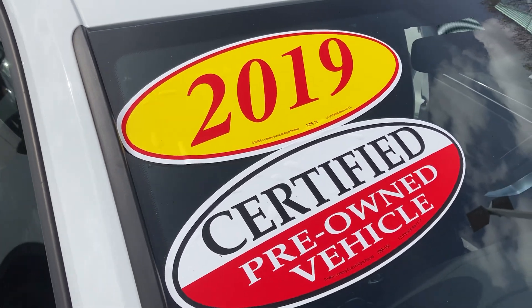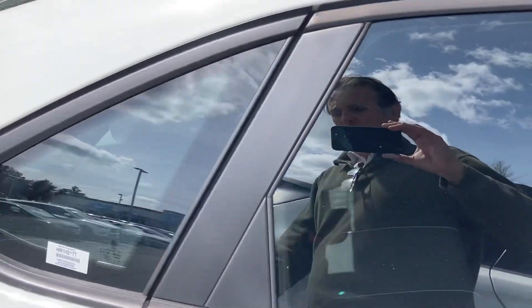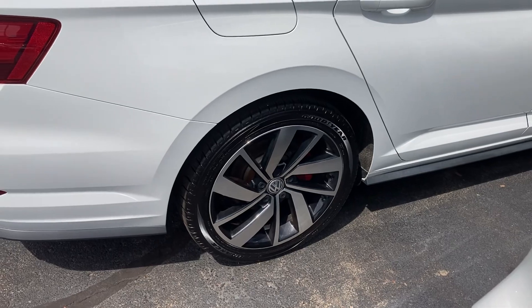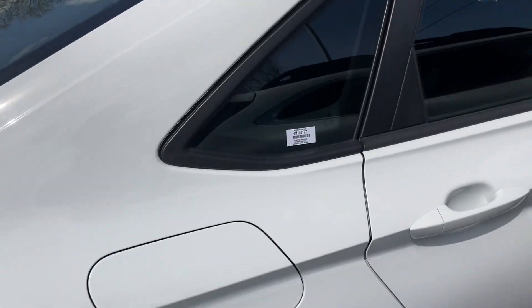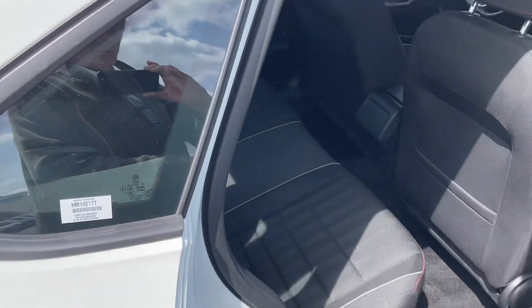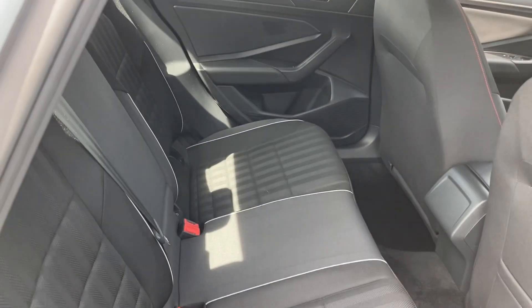It has beautiful rims — I'm going to show you the rims. The back seat looks like it's never been used before, and there's plenty of legroom.